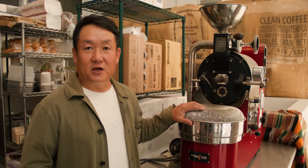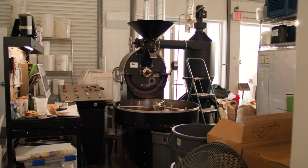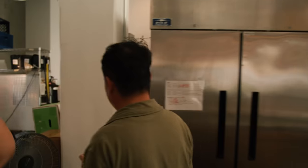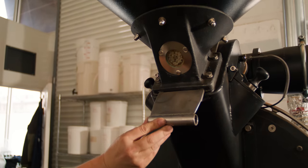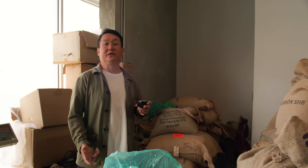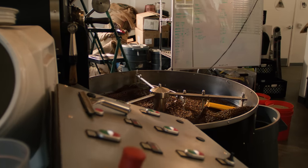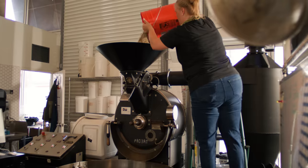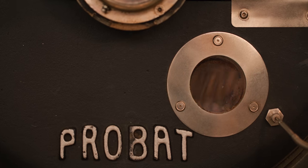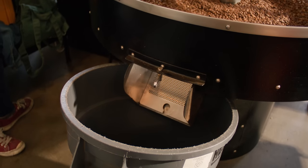Here we have our retired Pro-ster one-kilo roaster that we started our roasting with. Here's our green coffee storage. The Pro-bat we're roasting on is the UG-15. The unroasted green beans get dropped in here, go into the drum once it's heated, and then this is the large cooling tray and the chaff collector.